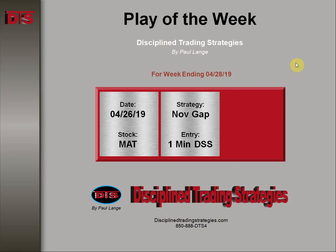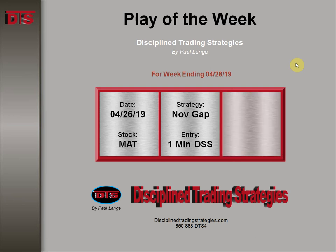This was based on a novice type of gap with an entry on a one-minute sell setup play. This happened late in the morning, somewhere around 11 o'clock. Management simple reward to risk out the door 2.9 to 1.